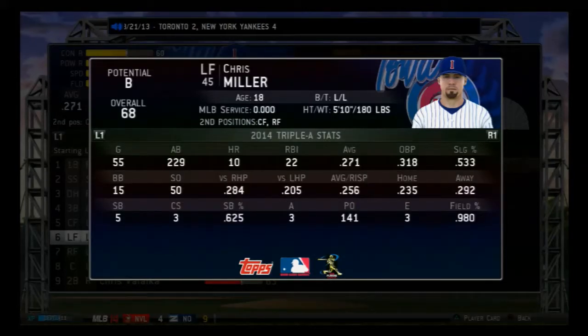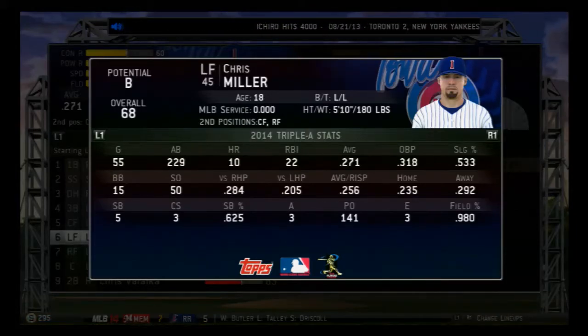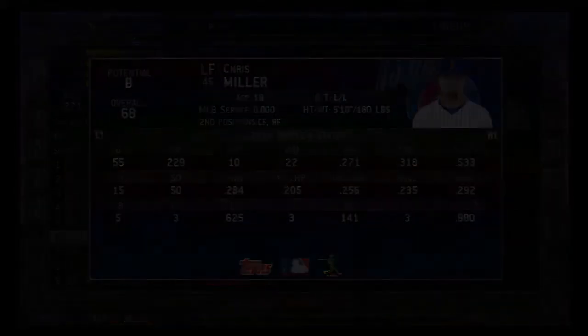E.G. Joe! E.G. Joe! E.G. Joe! Line drive, base hit — there it is. 4,000 hits. E.G. Joe — thank you.